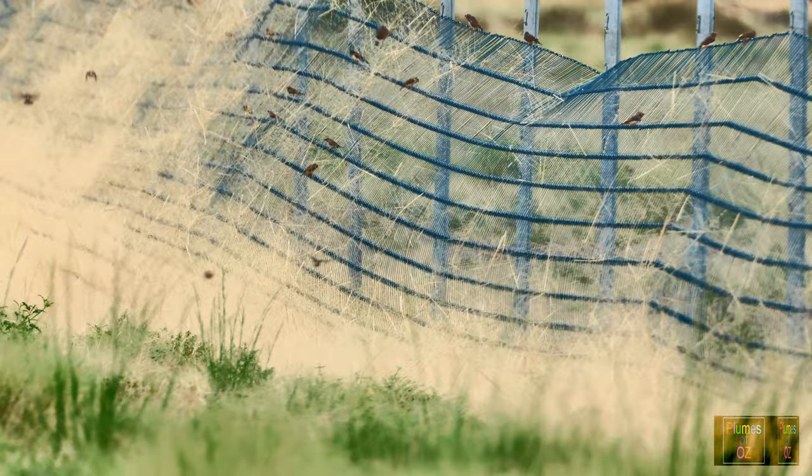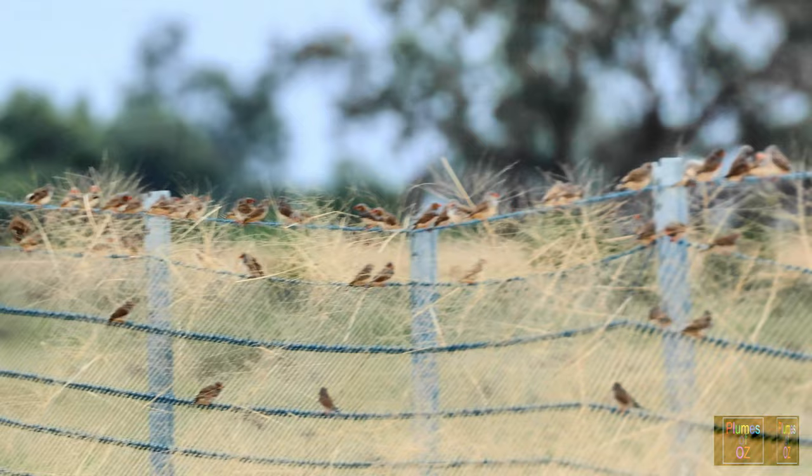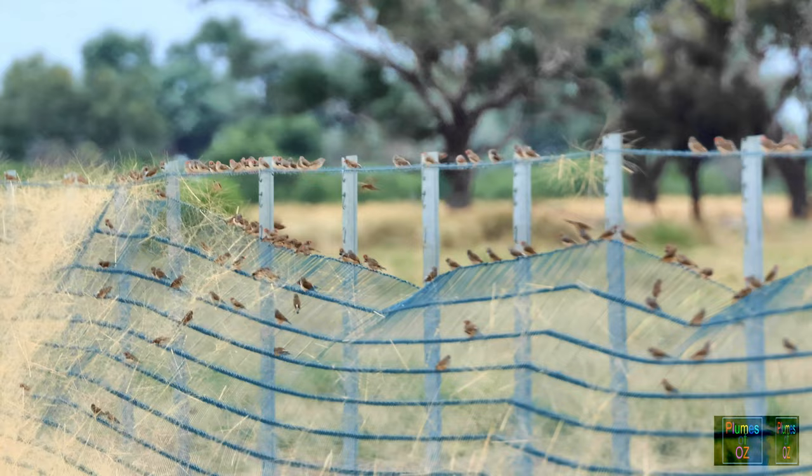Some of the finches are feeding off the grass heads caught in the barrier fence, others are flying to the ground, and then you will see flocks just flying — I think flying for the fun of flight.